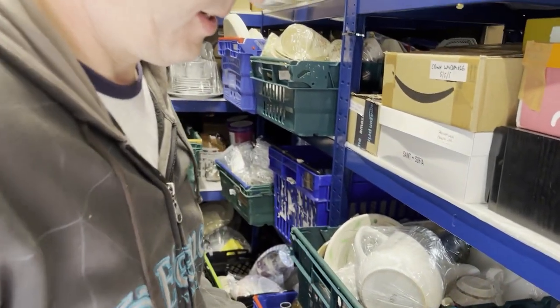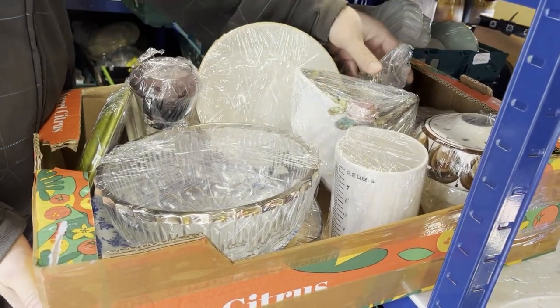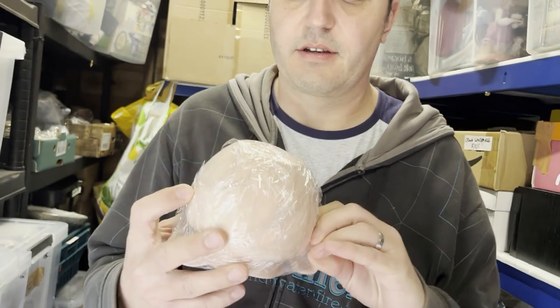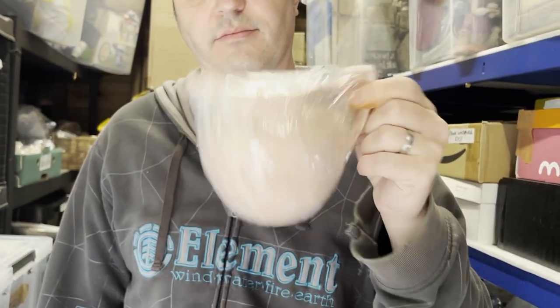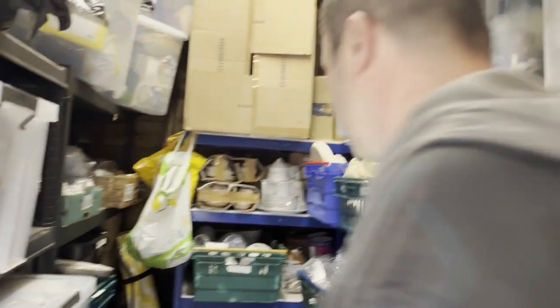Crate 18: the pink vintage Johnson Brothers Rose Dawn jug. That cost 52p, listed this month, and sold within two weeks for 9.99 plus post. It was in a job lot from auction.